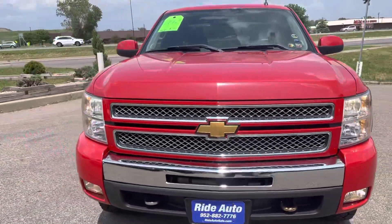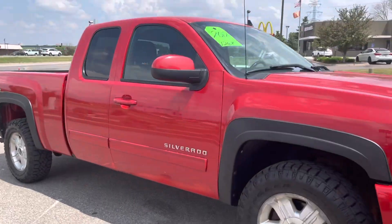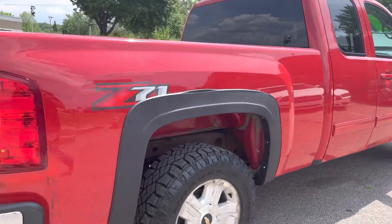Hello and welcome to Ride Auto. Pleased to have you with us. Today we have a 2012 Chevy Silverado 1500 LT Trend. This is a Z71 off-road package, four-wheel drive, 5.3 liter V8 engine.